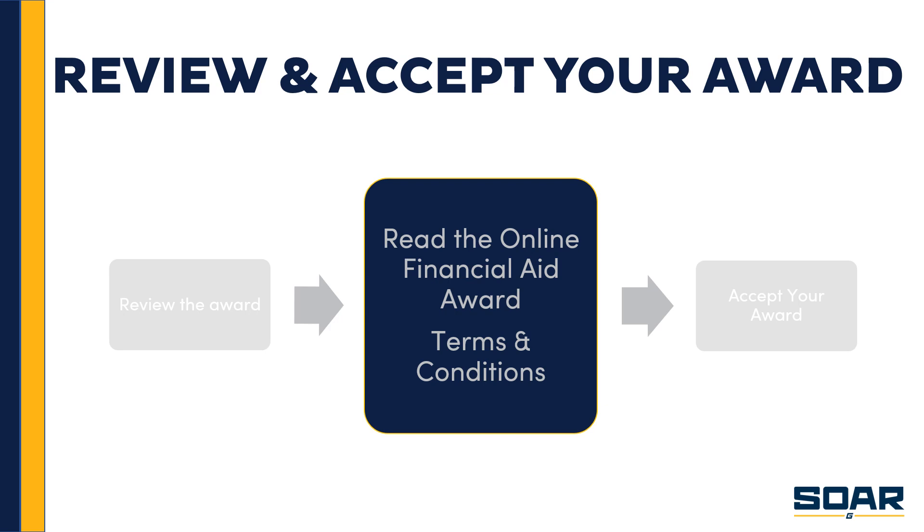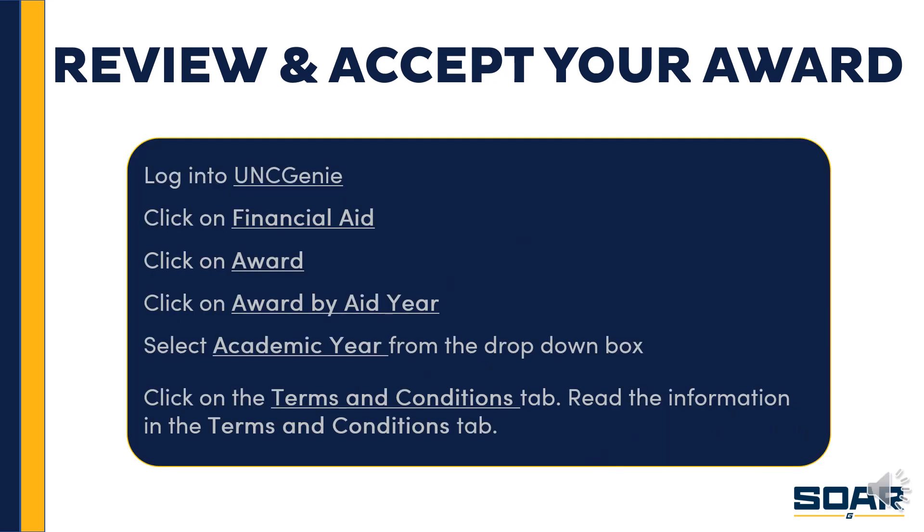Next, make sure to read the online financial aid terms and conditions. To get there, log into UNC Genie, click on Financial Aid, click on Award, click on Award by Aid Year, and select the aid year from the drop-down box — in this case, 2020-2021. Then click on the Award Terms and Conditions tab. This is very important information because it tells you what is expected of you, as well as the rights and privileges you enjoy as a financial aid recipient. You'll know what your financial aid funds can be used for and what's required to retain your eligibility. It also lets you know if changes to your enrollment status may affect your award.